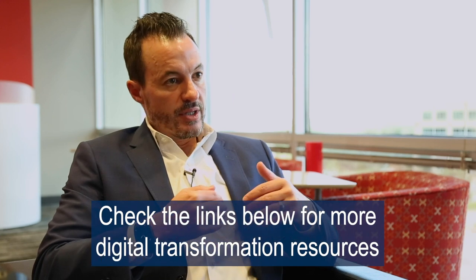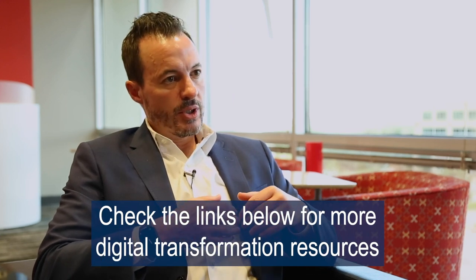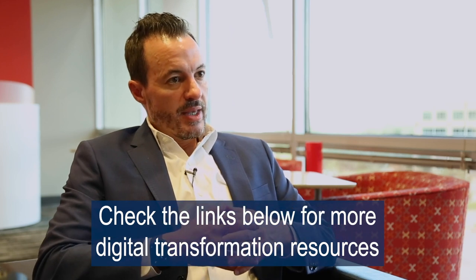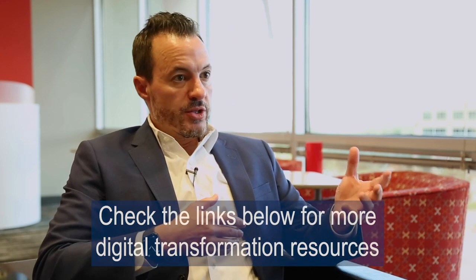I encourage you to check out the resources and links in the description below to help you navigate these decisions. If you'd like to talk more or brainstorm ideas about the best fit for you, feel free to reach out — my contact information is included below. Please leave comments if you've worked with any of these systems, subscribe to the channel, and I hope you found this information useful.